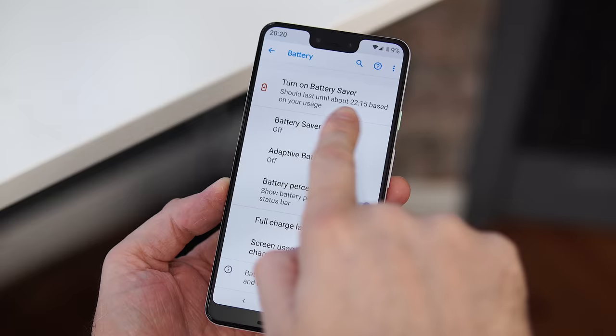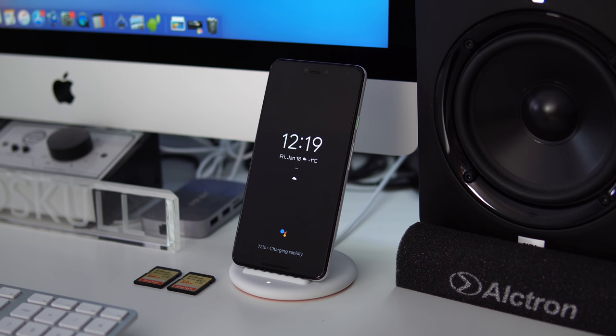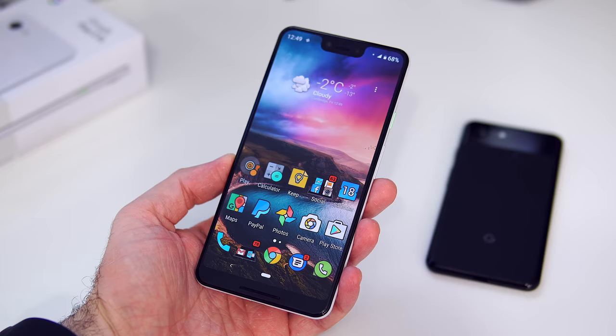Something that got better over the last month is battery life. When I first started using the phone I was only getting four to five hours of screen-on time, but these days I can get up to seven hours, so I never have to charge it twice a day. The phone supports fast charging and fast wireless charging — I haven't actually plugged it in for months; I just put it on the wireless charger at night. You can get better battery life from the Note 9 or Huawei Mate 20 Pro, but as long as it lasts a full day, that's fine.